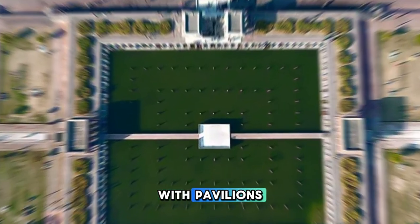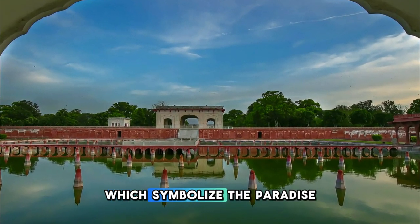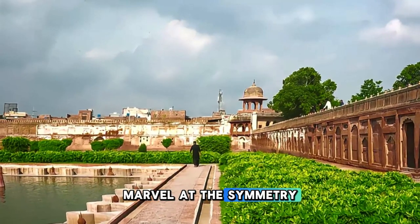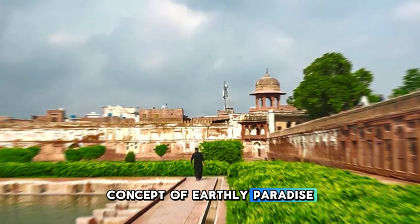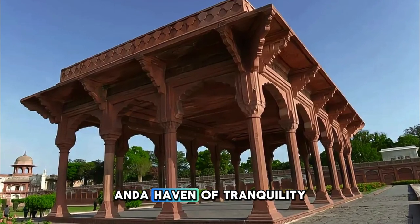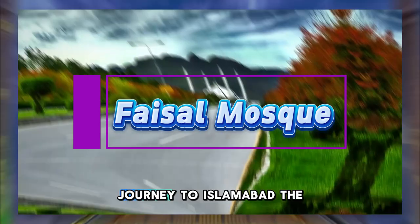Wander through the garden's three levels, each adorned with pavilions, water channels, and ornamental pools, which symbolize the paradise described in Islamic tradition. Marvel at the symmetry and harmony of the garden's design, which reflects the Mughal concept of earthly paradise. Shalimar Gardens is a UNESCO World Heritage Site and a haven of tranquility amidst the bustling city.